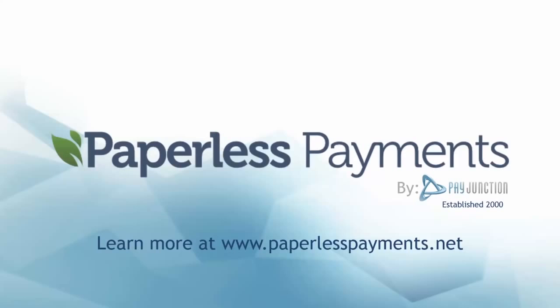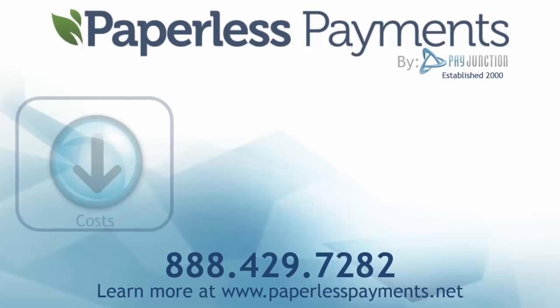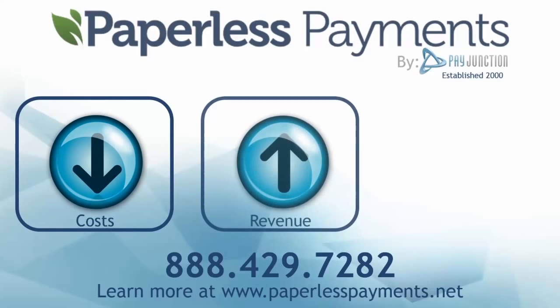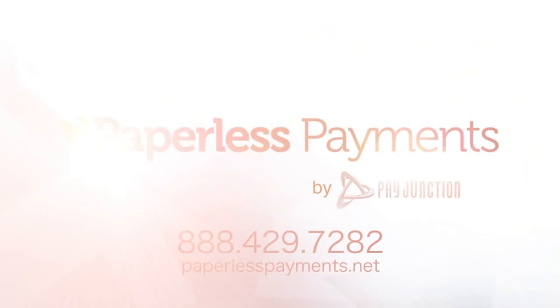And if you happen to be in a contract with your current processor, it's to their advantage, not yours. At PayJunction, we can help you no matter what your current situation. So call now to schedule a 20-minute customized demonstration or attend one of our convenient webinars to find out how to lower your costs, increase your revenue, while making your accounts receivable easier. So give us a call.